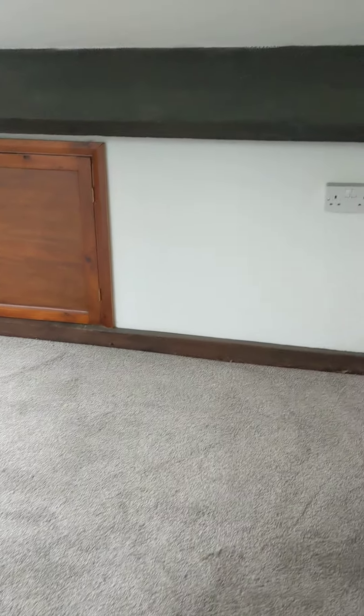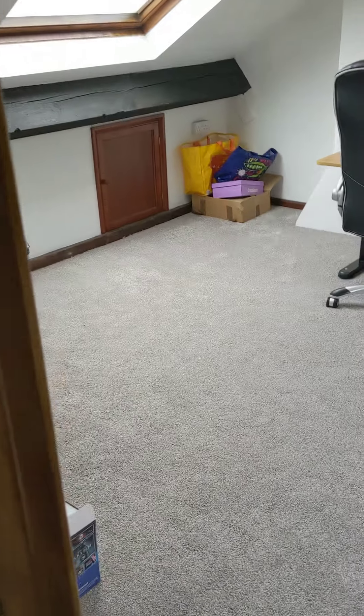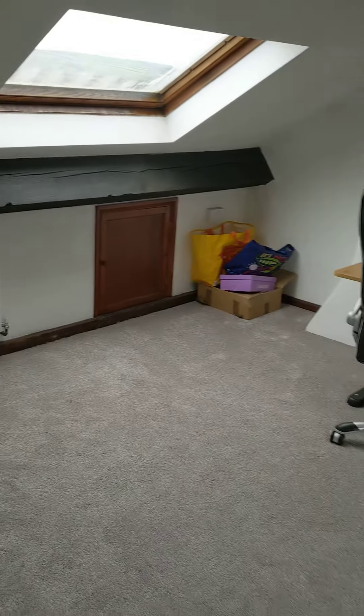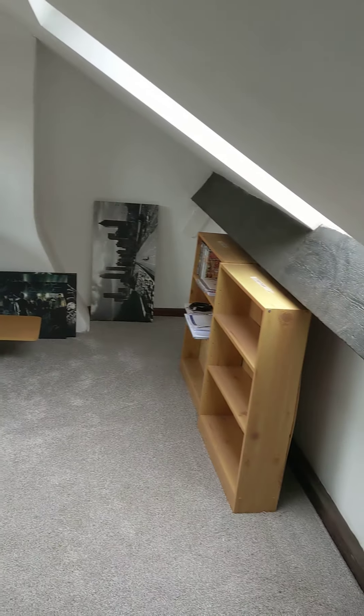As we go upstairs again, the attic space does not have planning — however it was previously done by the previous owners — but is utilised as an excellent study and could be used as a room if required.